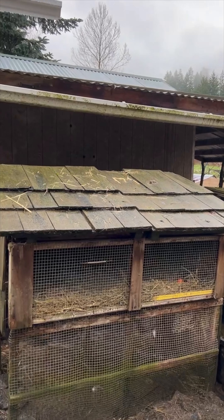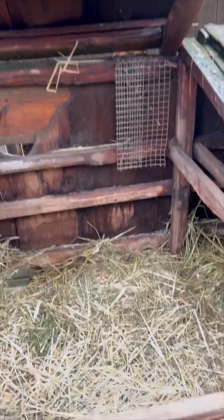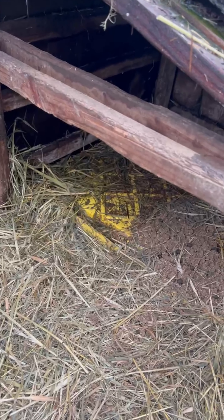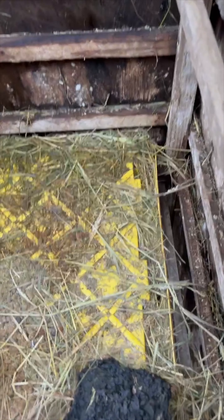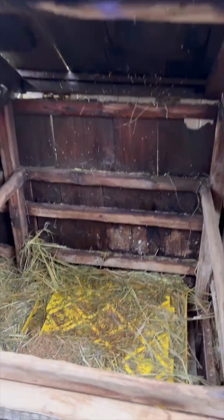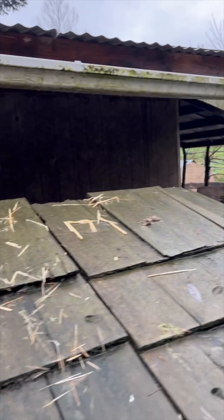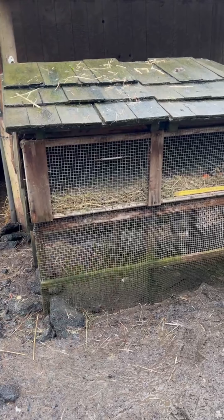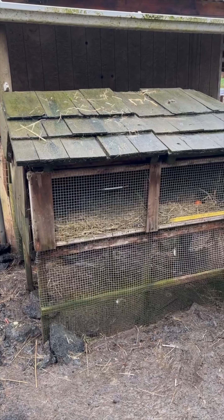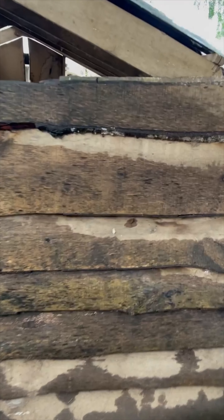This is one of our old rabbit hutches — I think this is the first one Chris built when we lived in town. We have this tray or leg in here because there's a hole. What we did was open it up: we had this one on the end, there's another one, and then they could go out underneath too. So they had the whole run. This is the back side of the rabbit house colony.